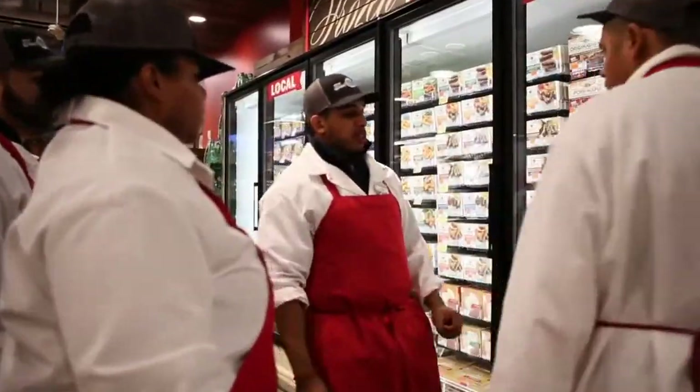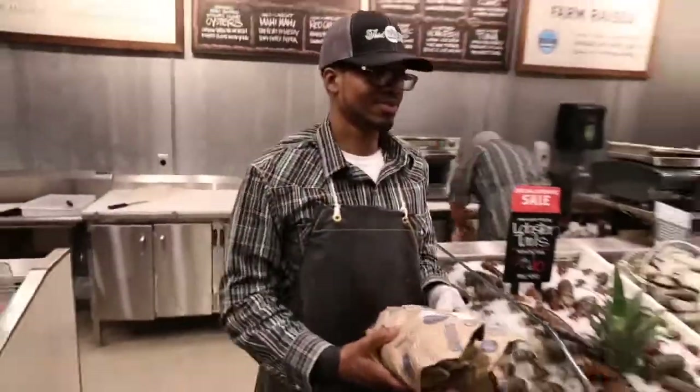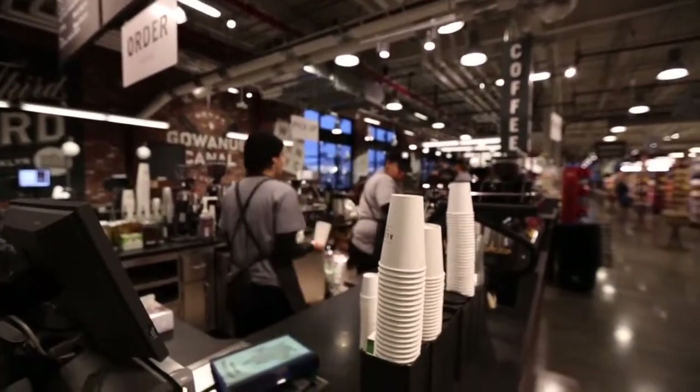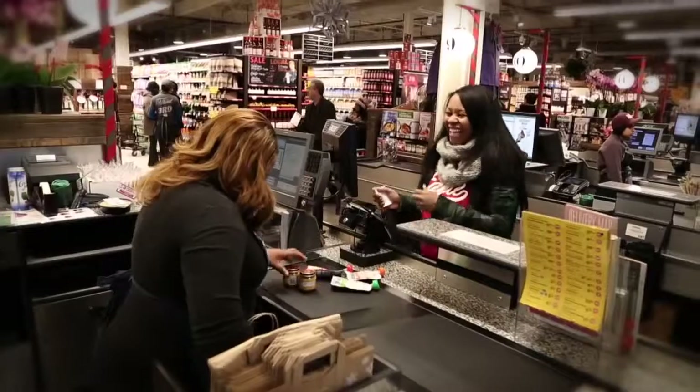The store is made up of the best team members and it's going to be an amazing store because we have hired the absolute best people. They're excited, they are all in. We have over 450 team members. Two thirds of those team members live right here in Brooklyn — it doesn't get any more community than that.